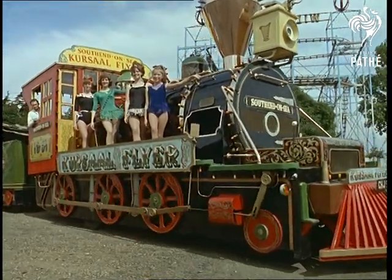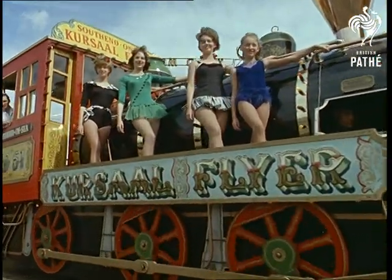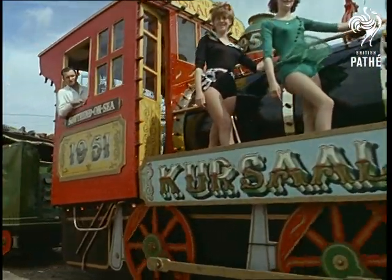But here's a train that travels by road. It's South End's Kersall Flyer — its only connection with steam is the fairground steam organ carried in the tender.